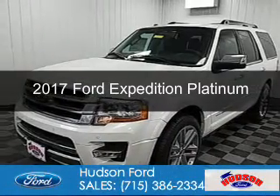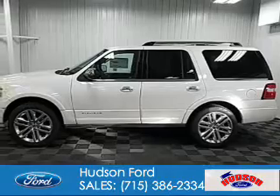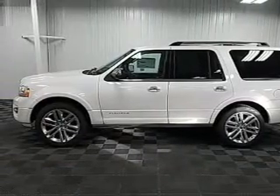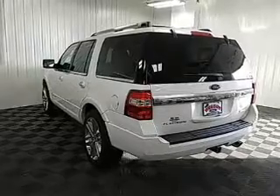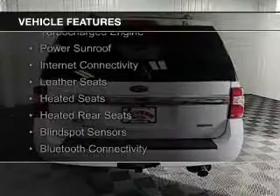This is a new 2017 Ford Expedition. It's powered by four-wheel drive, a 3.5-liter, six-cylinder engine, and a six-speed automatic transmission. The features include a turbocharger.